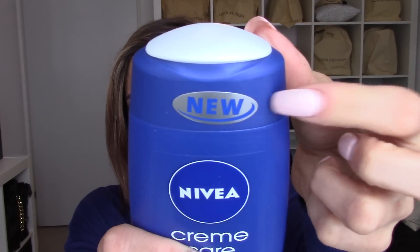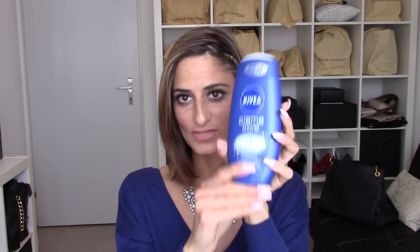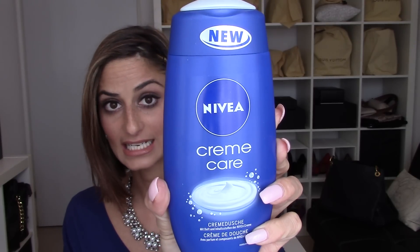So without further ado, let's get started. My first item is this Nivea cream care shower gel. I discovered this product about a month or two ago. Since my skin is super sensitive, I always need to try what really works for me. This product really works — the smell is fantastic. It's like a cream body wash for the shower. I really like this product.